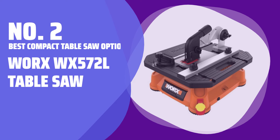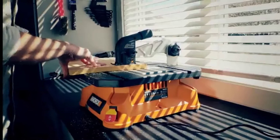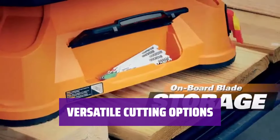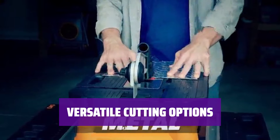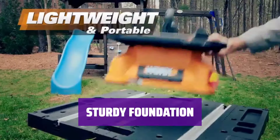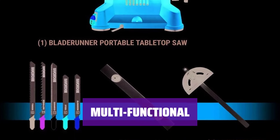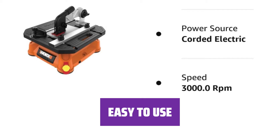Number 2 — Best Compact Table Saw Option: Worx WX572L Table Saw. This table saw is lightweight at 14.7 pounds, making it easy to transport and store. With a vertical blade and miter gauge, you can make rip cuts on laminate flooring and angled cuts of 0 to 60 degrees. Nonslip feet provide stability, reducing the chances of slipping and making inaccurate cuts. You can even use it as a scroll saw for angled or irregular cuts. This Worx table saw is corded electric, ensuring consistent power supply for all your cutting needs.